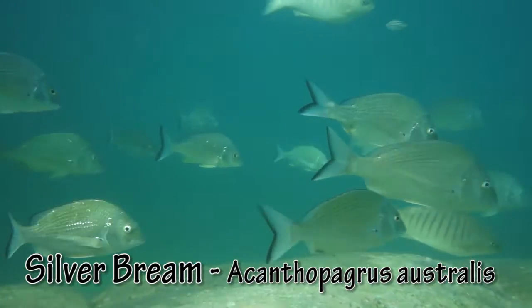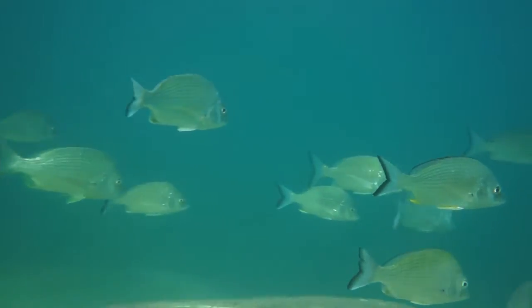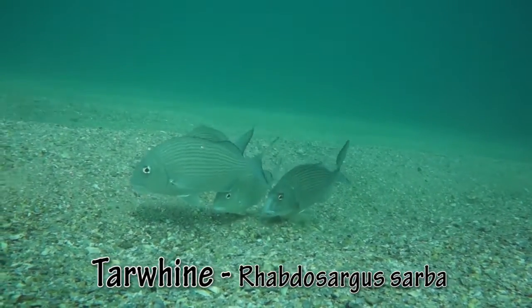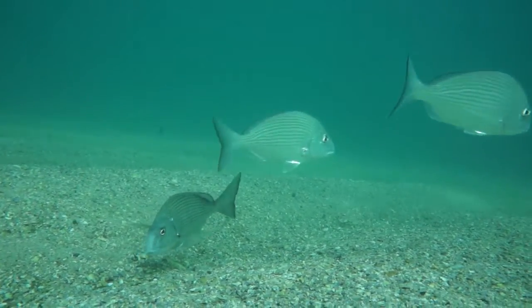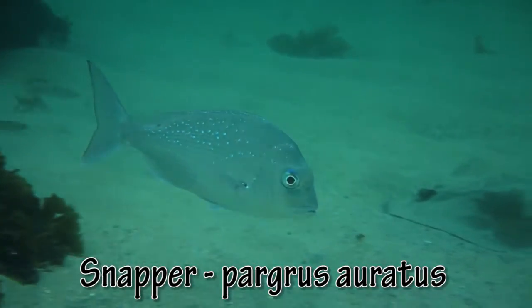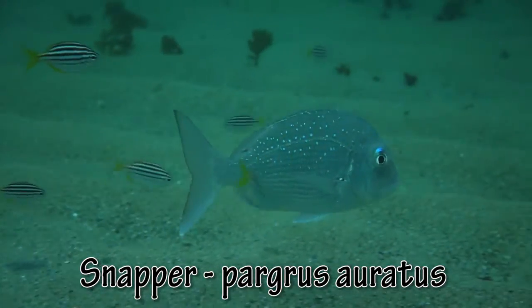Bream are one of the common silver fish. Their close relative, the tarwine, has a more rounded head and body. Young snapper stand out with their pinky tinge and blue iridescent spots on the side.